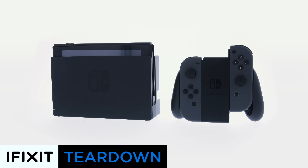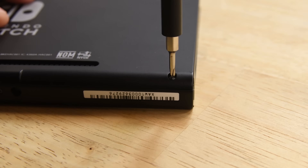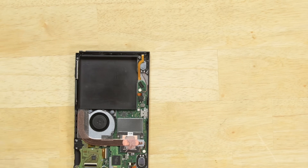When it came to game consoles, it was pretty much good news all around, with the Nintendo Switch and the Xbox One X both scoring an 8 out of 10. The Nintendo Switch made the smart choice of relying on screws instead of adhesive and using a ton of modular components, including the batteries, which can be replaced by users.